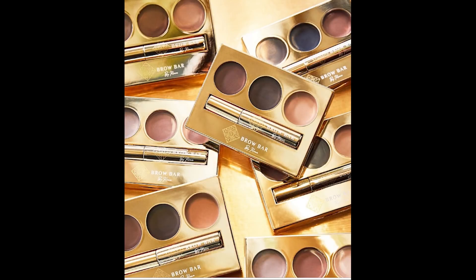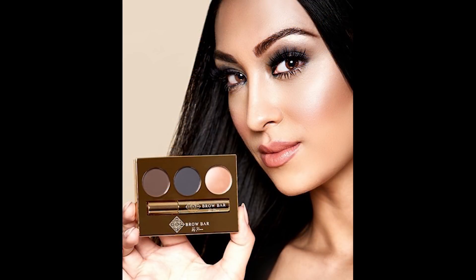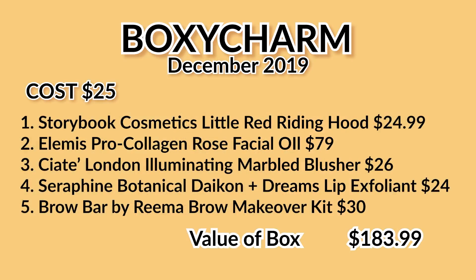I'm really anxious to see how this works — I'm always up for trying a new brow kit. Brow Bar is supposed to be really, really good, so I'm excited. I hope I get all five of these products because I love each and every one of them.